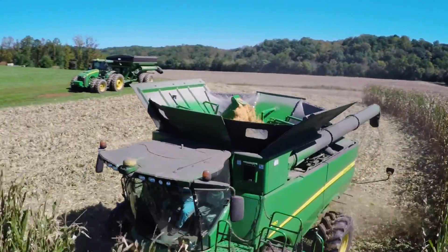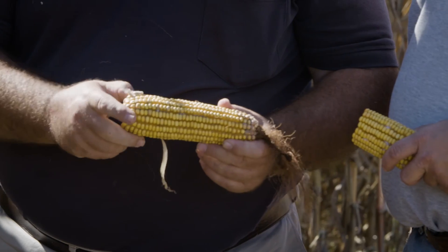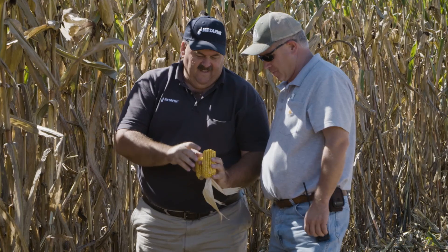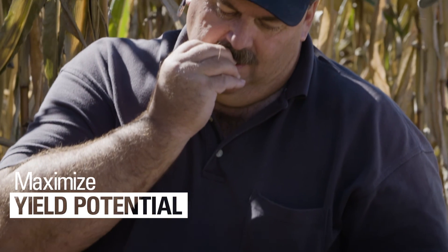I'm frankly not surprised at the yields that Kevin is getting. Genetically, the seed companies tell us that we have 600-bushel genetic yield potential with corn. And our job is to get the very best and the most out of that genetic potential by removing any of the obstacles, any of the stresses, feeding that plant exactly what it needs on a day-to-day or week-to-week basis.